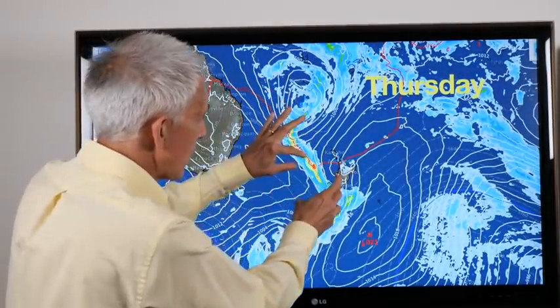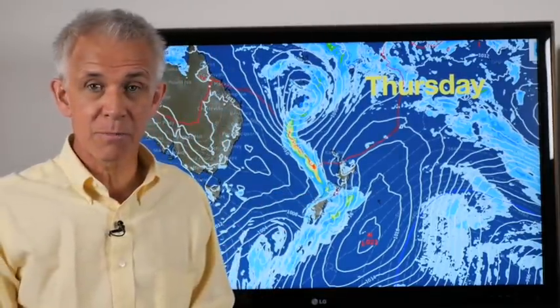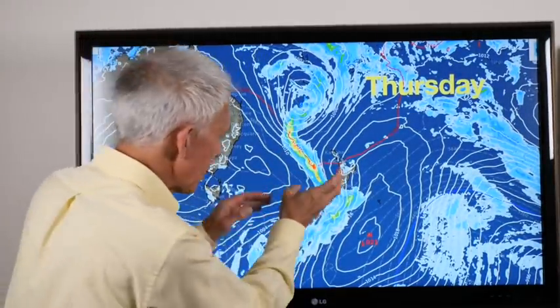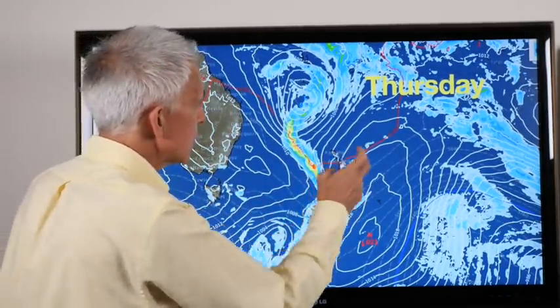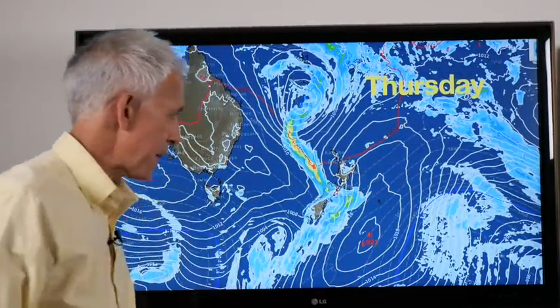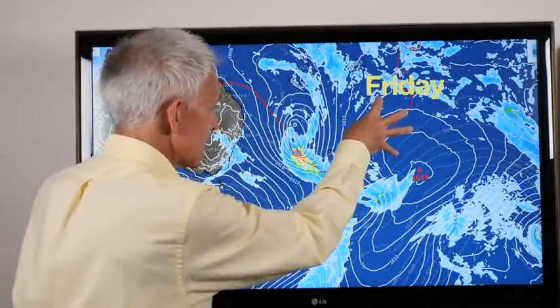Thursday that zone of wet weather comes in, hitting the west coast. They could see another 50 to 100 millimetres or more over the course of the week — I'll show you the rainfall in a second. There's your zone of wet weather moving through, so the far south gets some wet weather probably early Thursday. Much of the far north is pretty similar — you go back into that nagging nor'easter, a few showers, Bay of Plenty, maybe up to Auckland.